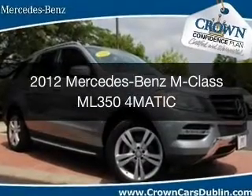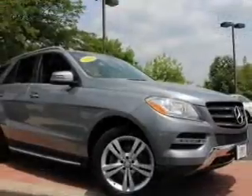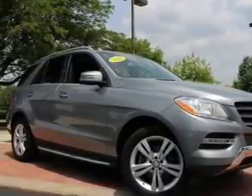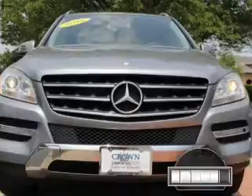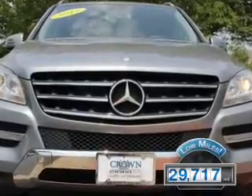This is a used 2012 Mercedes-Benz M-Class. It's powered by all-wheel drive, a 3.5-liter six-cylinder engine, and an automatic transmission. With fewer than 30,000 miles, this vehicle has a long road ahead.